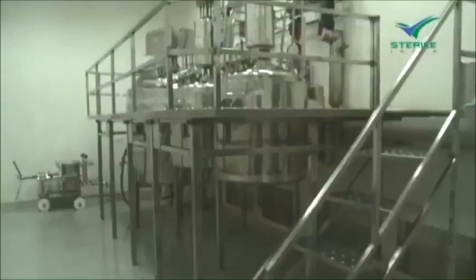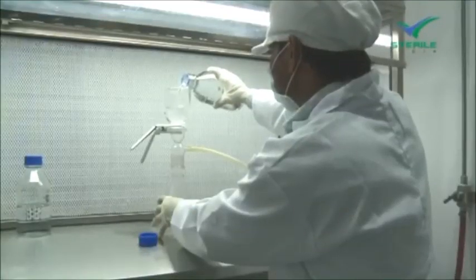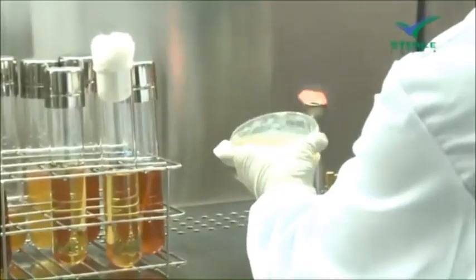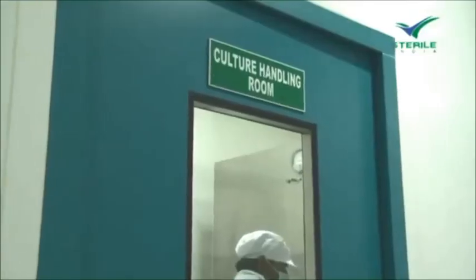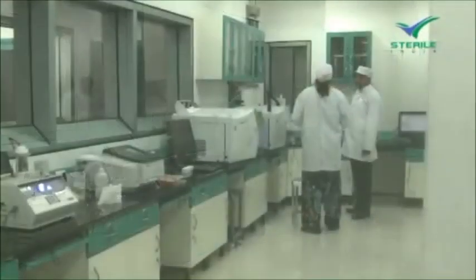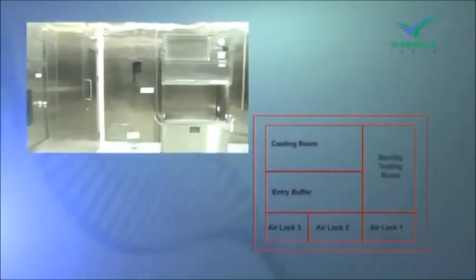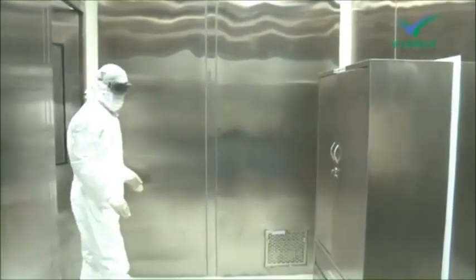Sterile India performs periodic quality tests for the sterility testing area, production blocks, and water quality — including raw, purified, and WFI water — to ensure a clean, microbe-free environment. All tests are carried out in a dedicated culture handling room in biosafety cabinets. The testing labs have restricted access, and visitors are permitted only if accompanied by a qualified microbiologist. The sterility area has five-level protection including three airlocks, one entry buffer, and one cooling zone. Wall panels are made of stainless steel and maintain a Class 100 environment.